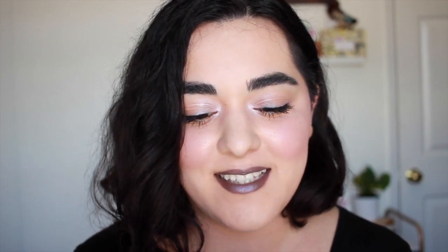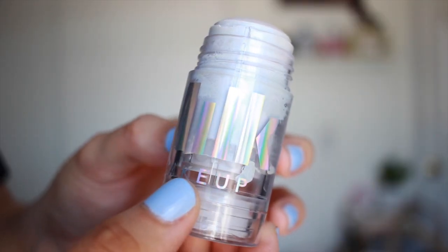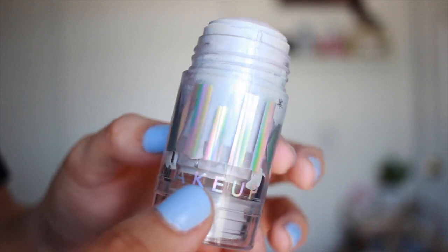It is Milk Makeup. If you follow me on Snapchat, then you know I've been talking a lot about Milk Makeup, and especially this product. This is the Milk Holographic Stick, which is by far the most unique highlight that I've ever seen and ever owned.